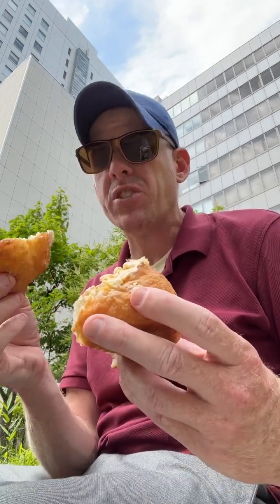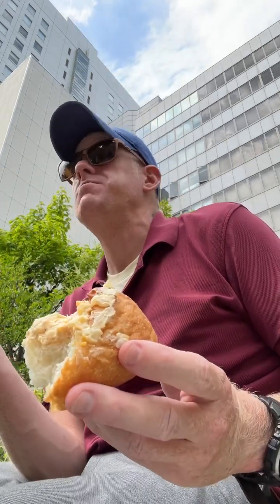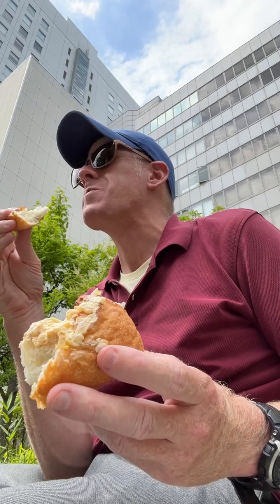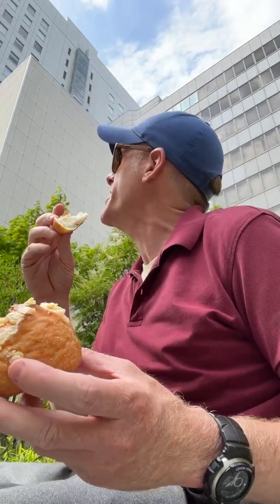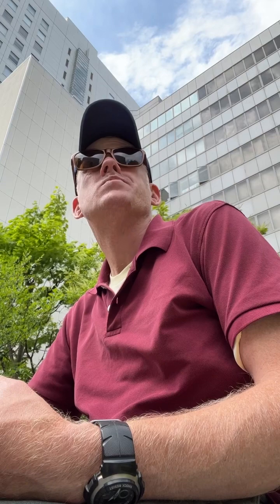It doesn't appear to be especially deep. The bread's nice — you know, it's a bread roll. All right, now the real test — I'm just going to bite into this bit here and see how much tarte sauce I get on my nose.